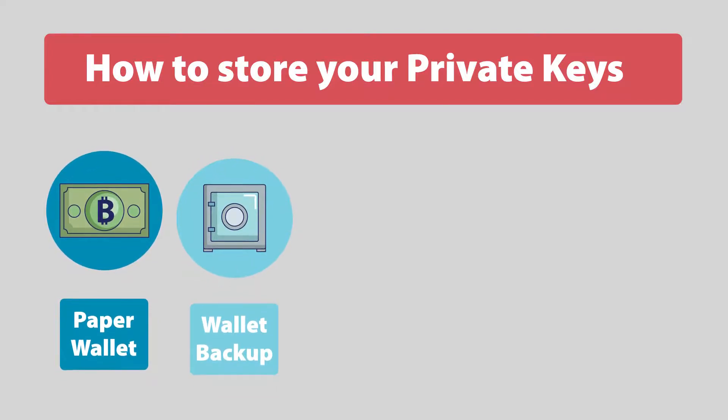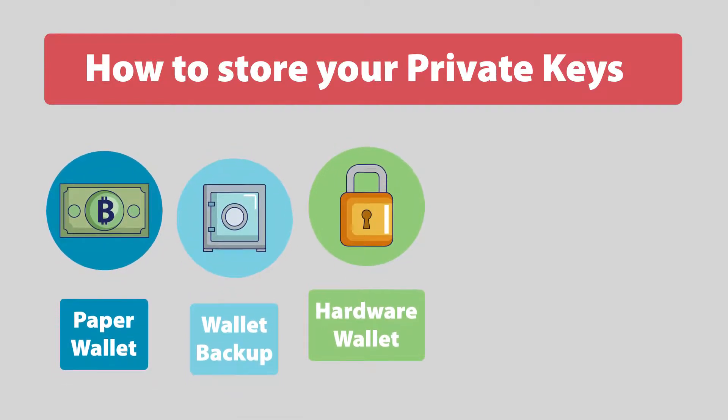Wallet backup: keeping a secure backup of your wallet file on different media, while not actively using your wallet. Hardware wallet: an offline storage device. When you are using it, your private keys never leave the device, making it really secure.